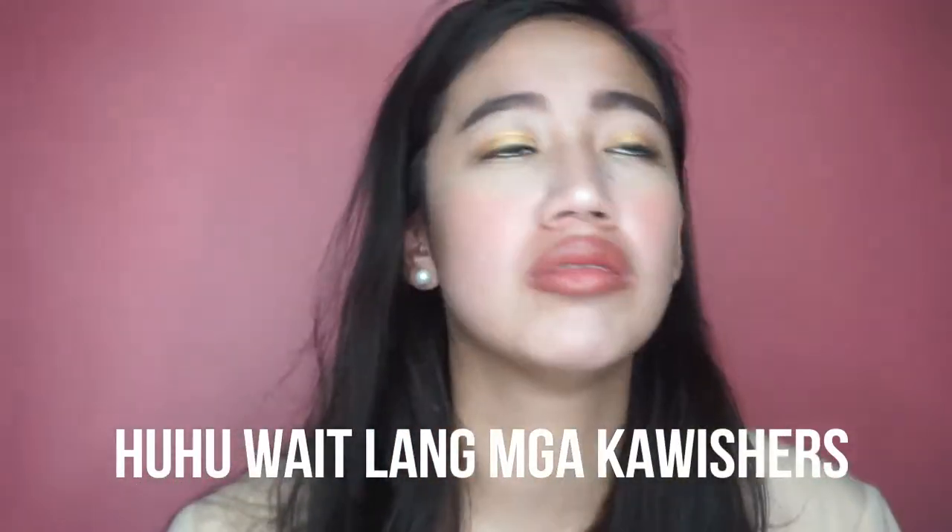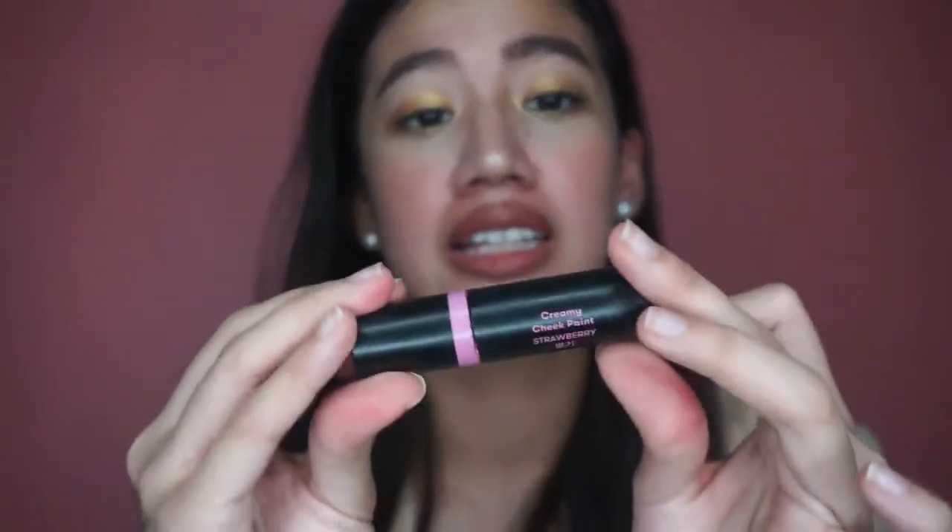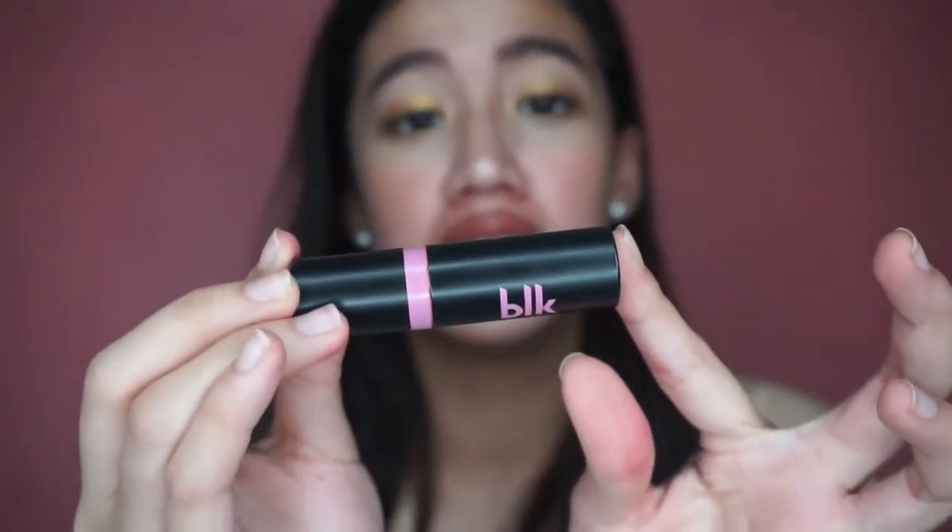Ay, ito lang pala siya — BLK Creamy Cheek Paint in Strawberry. I really like this, this is like my natural blush. Ito yung laging ginagamit ko kapag gusto ko lang ng natural effect. As you can see — kapag inano mo siya, ayan na siya. Ang ganda niya.